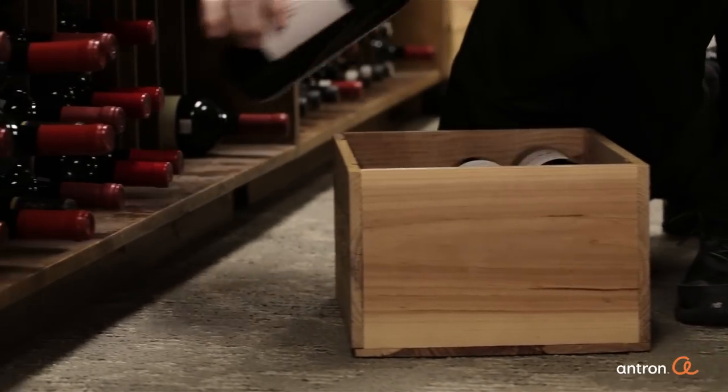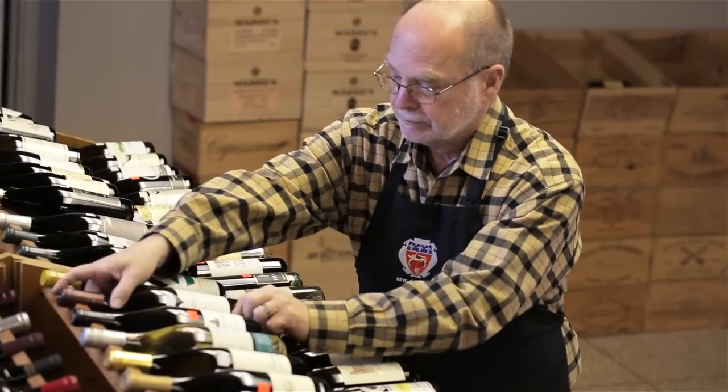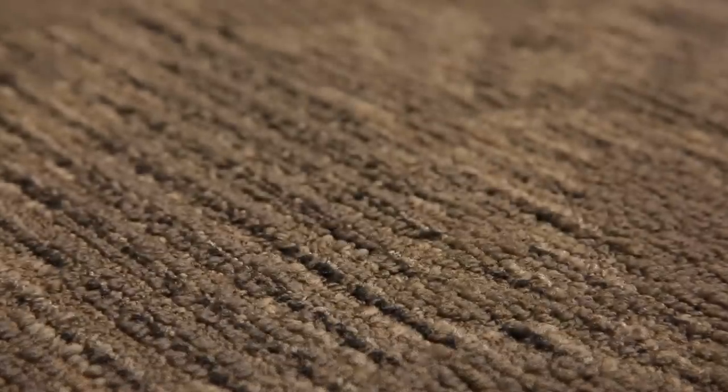My name is Tony Meyer, and my business is Classic Wine Company in Homewood, Alabama. The biggest challenges for carpeting in my store have to do with showing wear, stain resistance, and not showing a history of where the racks have been when I've moved them.